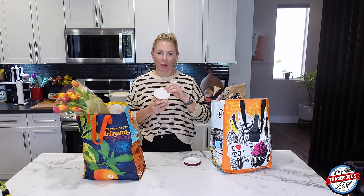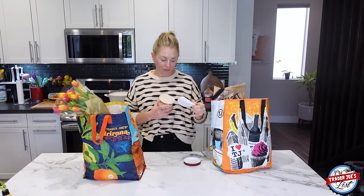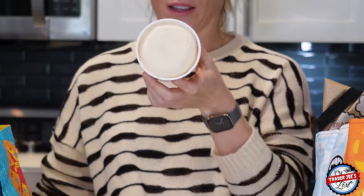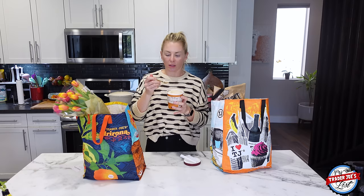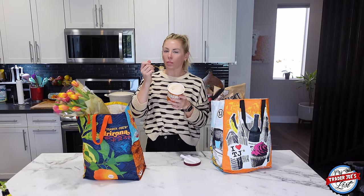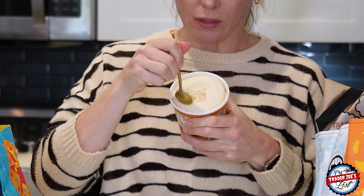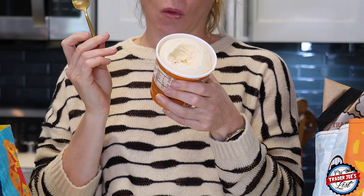If you've been on my channel for a long time, you know I always forget to open ice cream first. I thought I'd see a swirl at the top — and now, oh, that's just beautiful. This is the swirl. This is really good. If you like caramel ice cream, this is incredible — it's light, it's fluffy, oh my goodness.